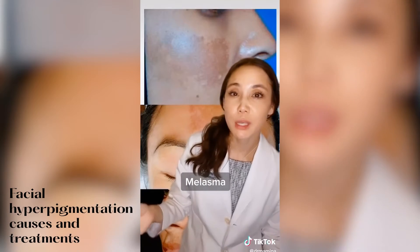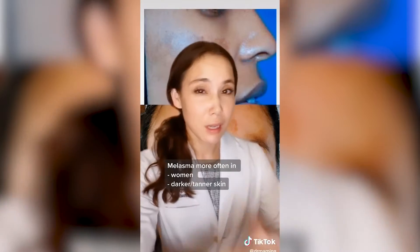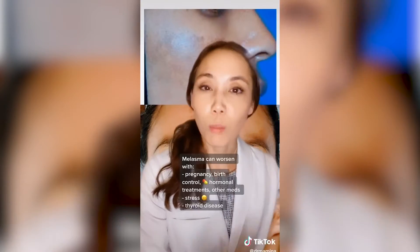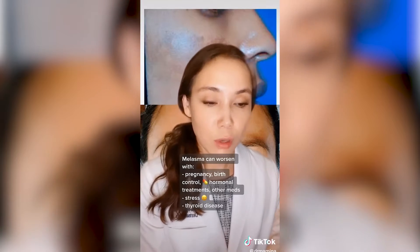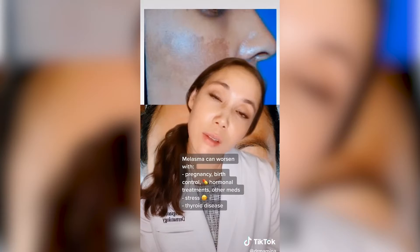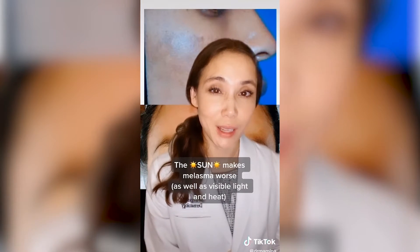Then there's melasma, which usually presents as brown patches on the cheeks, forehead, and around the mouth. We see this more in women than in men. It's thought to be related to hormonal changes because we see it come out during pregnancy or when women start or stop birth control pills. There are other hormonal treatments that can affect this, and we can also see it worsen with stress or thyroid disease.